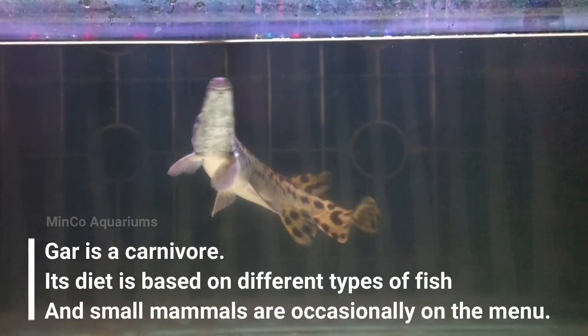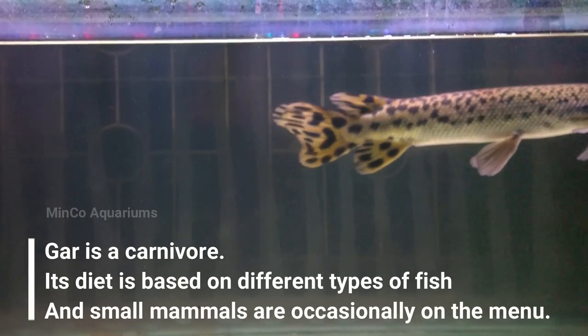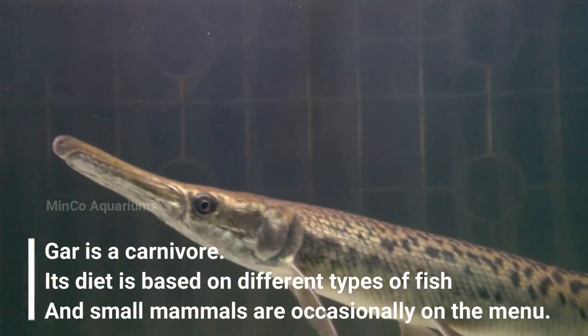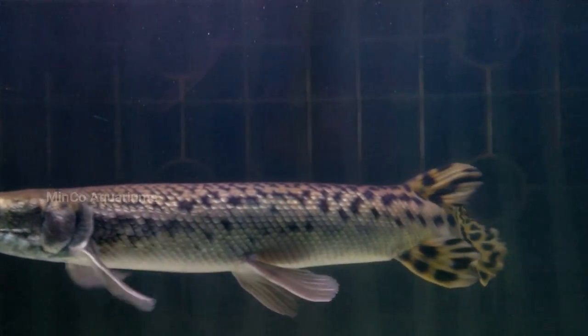Speaking of their diet, alligator gars will eat just about anything that will fit in their mouths. When young, they eat small fish, frogs, and insects. As they get larger, so does their food — adults eat a variety of things including fish, mammals, and birds.